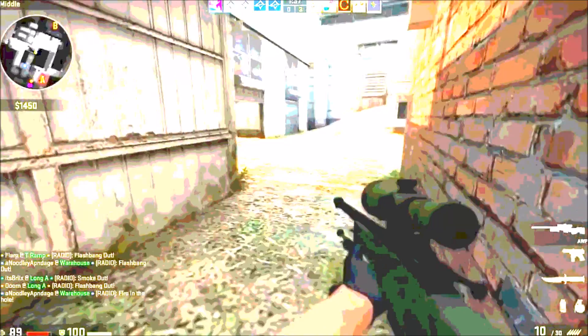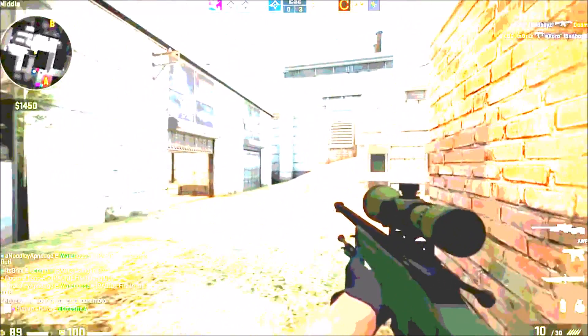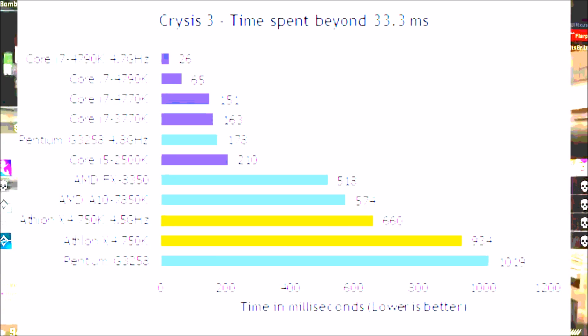In Crysis 3, the situation persisted. Not only did the G3258 outperform the FX-8350 overclocked to 4.8 GHz, it nearly kept pace with Intel's entire stable of Core i7 processors. On screen now is a graph of the performance of the G3258 against many other leading CPUs that you would find in both a budget gaming PC build as well as high-end PC builds.